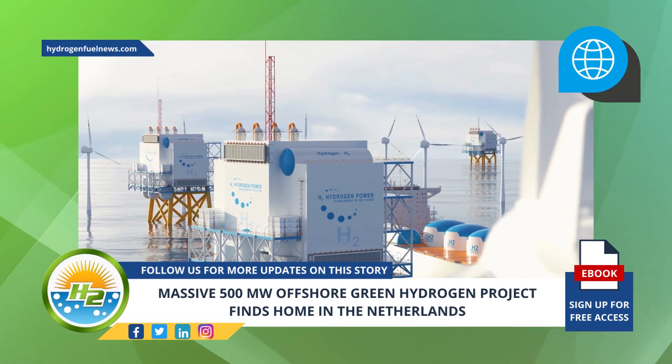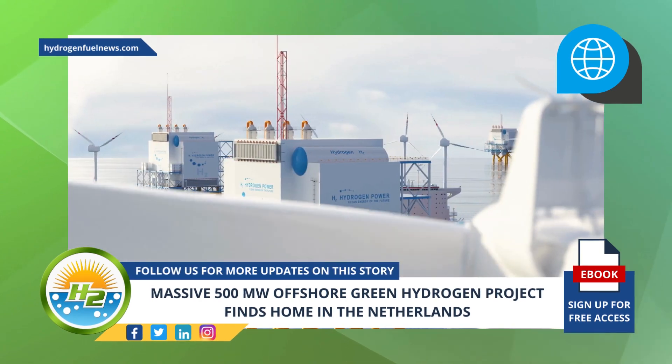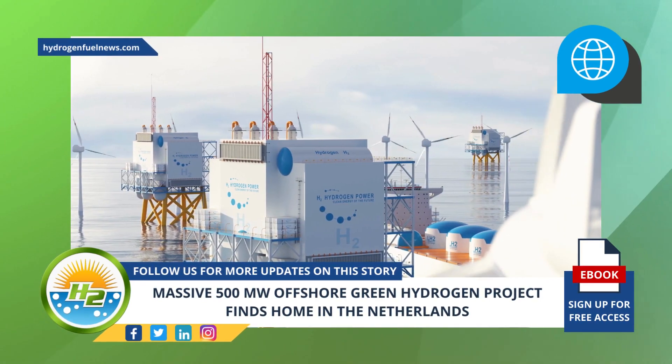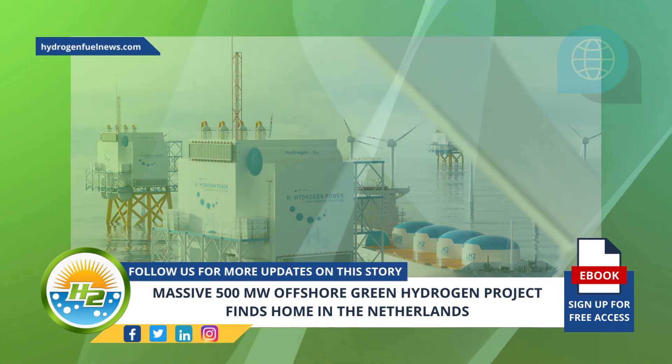This year, Gasunie and the government will hammer out the details of what the offshore green hydrogen network should look like and how much of the existing gas infrastructure in the North Sea could feasibly be reused to transport hydrogen.